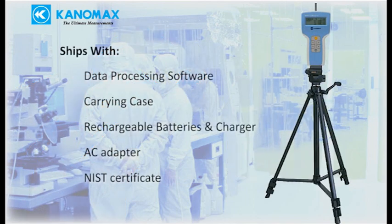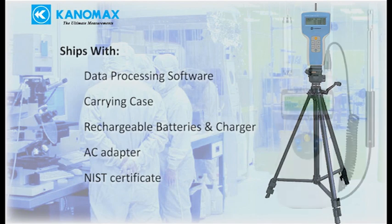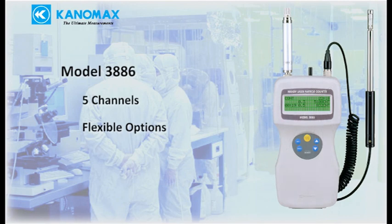The 3887 ships complete with data processing software, carrying case, rechargeable batteries, battery charger, AC adapter, and NIST certificate. The Model 3886 is a more advanced 5-channel particle counter.